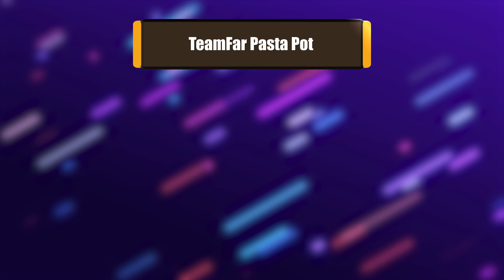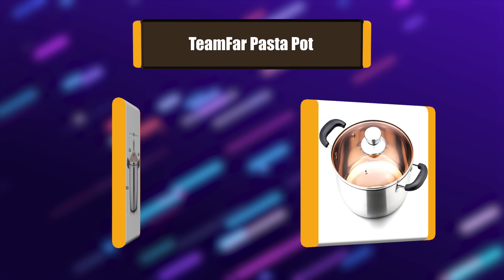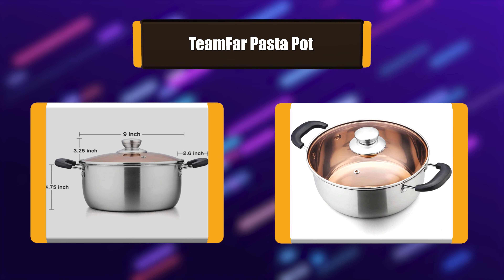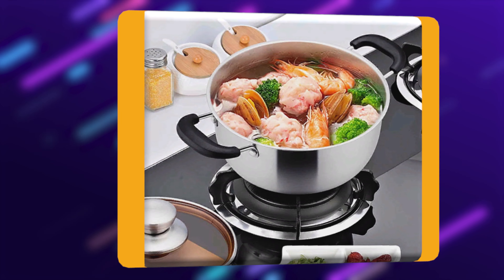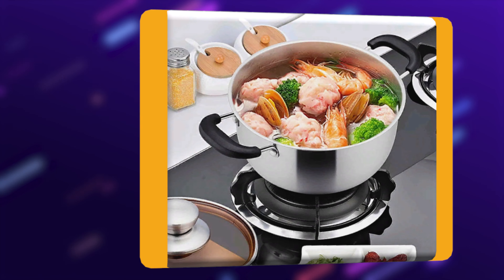Number 5: Teamfar Pasta Pot. This soup pot is made of high-quality stainless steel, without chemical materials or toxic coating, which is healthy for daily cooking use — no worries about toxic substances leaching into the food and making a negative impact on health. The 4-quart stock pot is sufficient and functional for cooking a moderate amount for 4 to 5 persons.